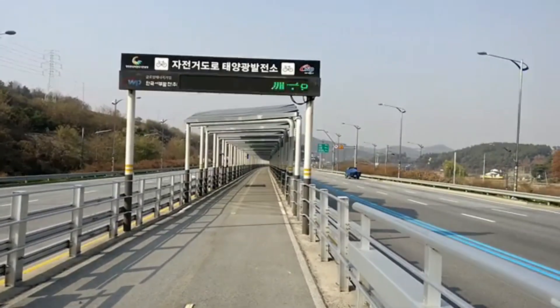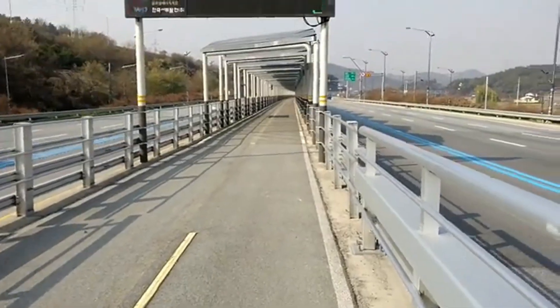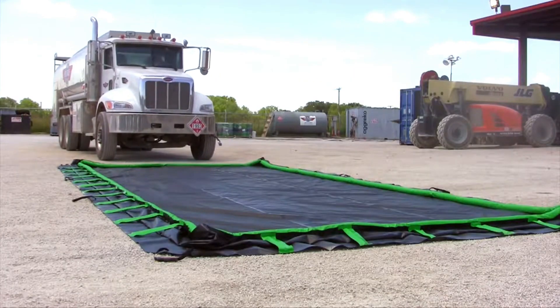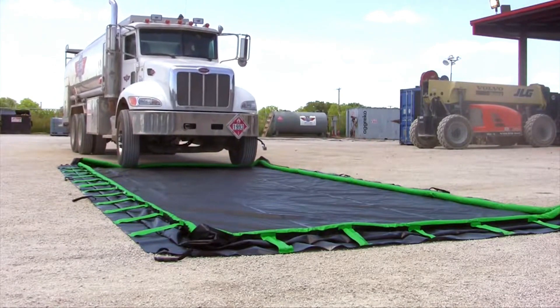This isn't just a road — it's a renewable power plant on wheels. The future of energy might just be beneath your tires.